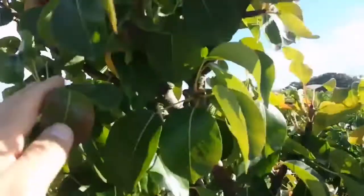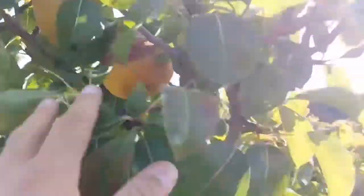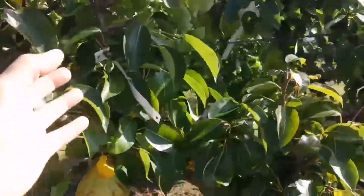Yeah, it's quite beautiful. Beautiful, beautiful. It's 2nd of October, we are in the Keeper's Nursery.